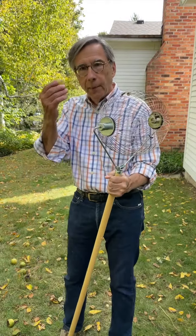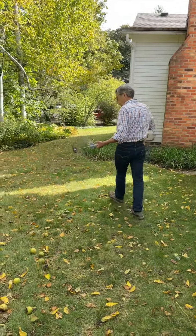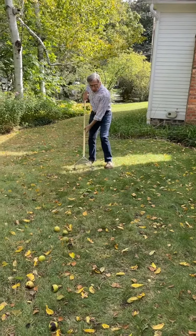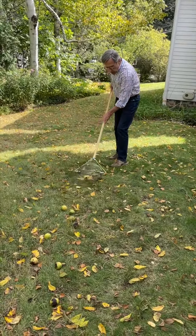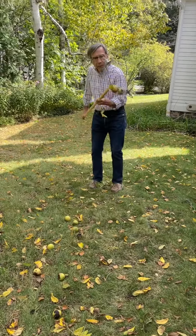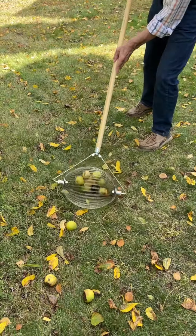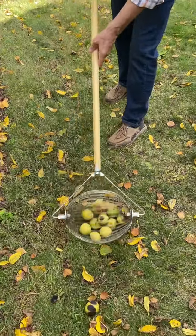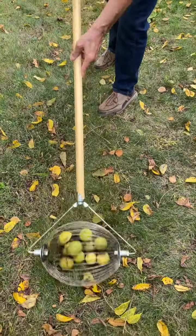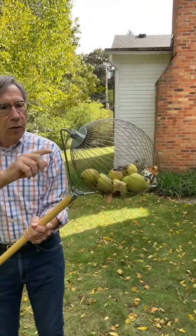Just watch how this thing picks up walnuts. All you do is roll the Nut Wizard over the walnut and it picks them up in this cage. You just roll over them, the cage opens to accept the nut, and look at this — you've got a cage full of walnuts.